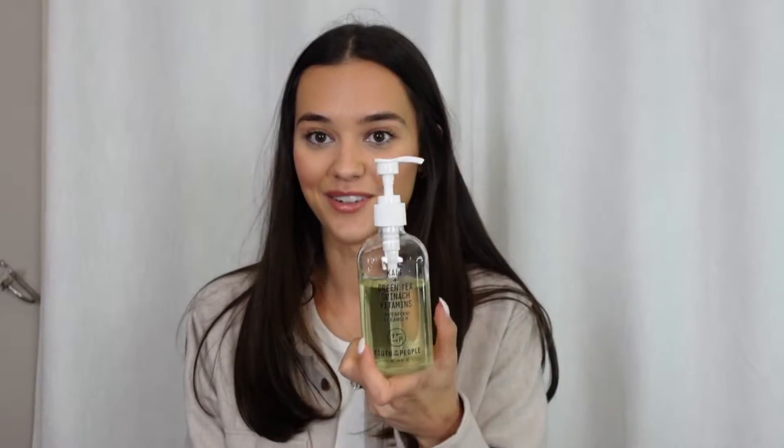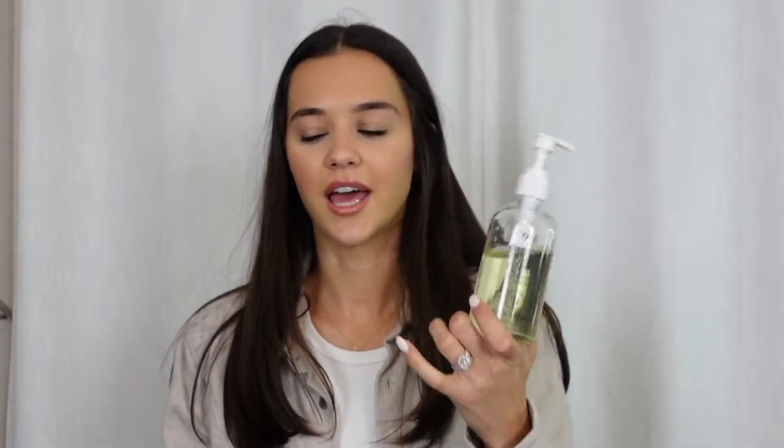Gentle, cleans really well, and I love the smell of it, which is always a plus. So I would definitely check this out if you have not tried it. This is just like a good face wash to have.